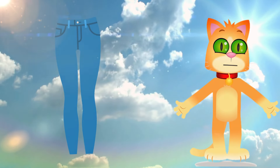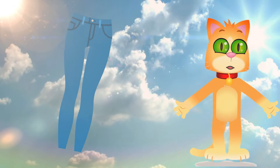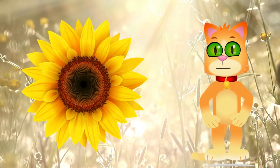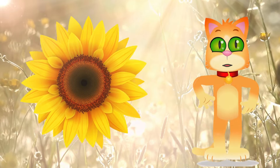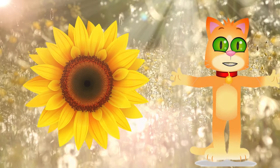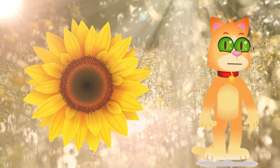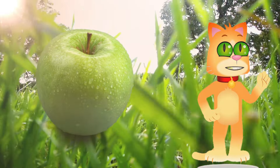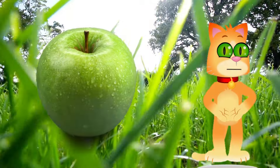How does blue differ from the deep sea or your favorite pair of denim jeans? This is yellow — sunshine in a color. Compare it to a sunflower or a bright lemon. Now we will see the secondary colors. This is green.